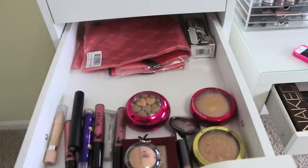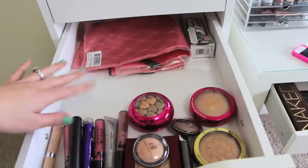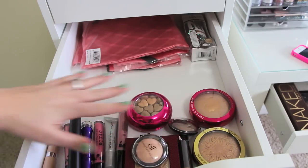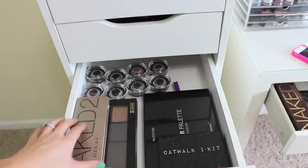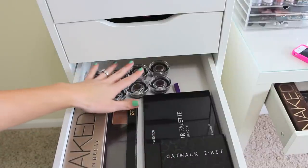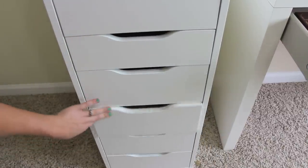And then in this drawer is makeup I'm giving away to family, friends, anybody who wants it. I just kind of pile up the makeup here and give it away to my friends. I have a little Benefit bag and then this BB cream from Physicians Formula. In here I have extra palettes: Naked 2, Z palette, Catwalk palette, BH Cosmetics, and then some extra eyeshadow bases from Sigma. All the other doors are nice and empty, so I have a lot more storage room if I need it.